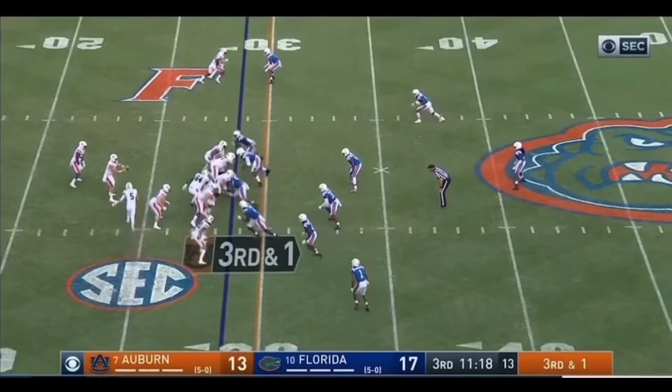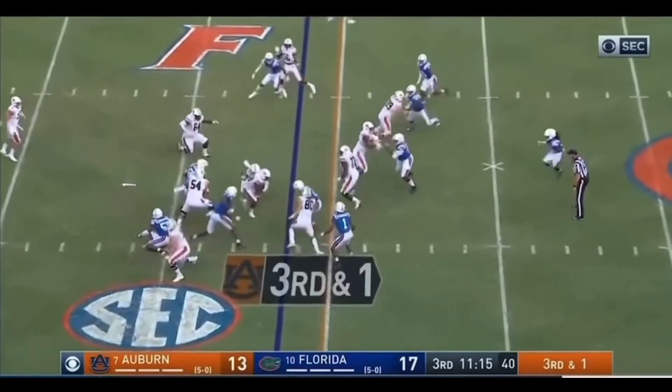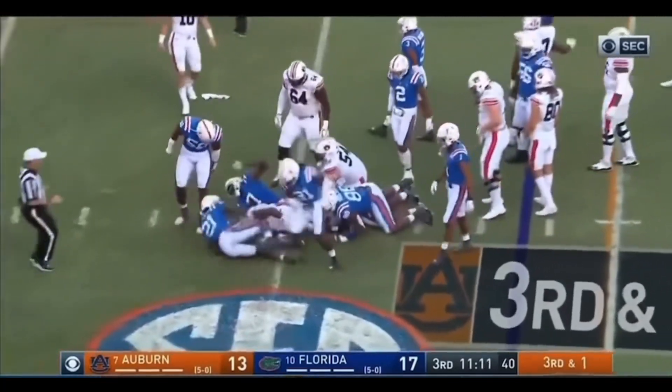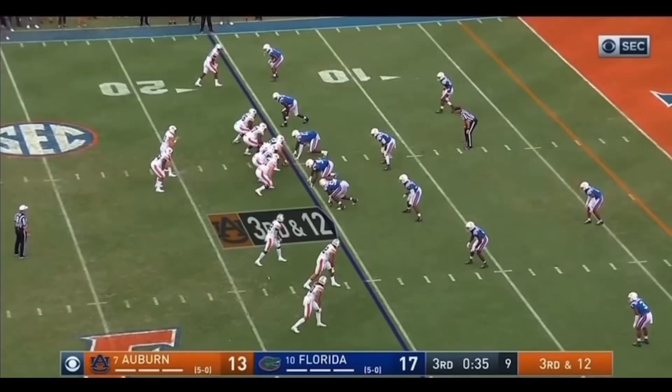Three more. Schwartz in motion. They fake it to him. They give it to Whitlow, who's trying to spin his way. And he's not going to get there. Going to be fourth and one. David Reese stood him up.